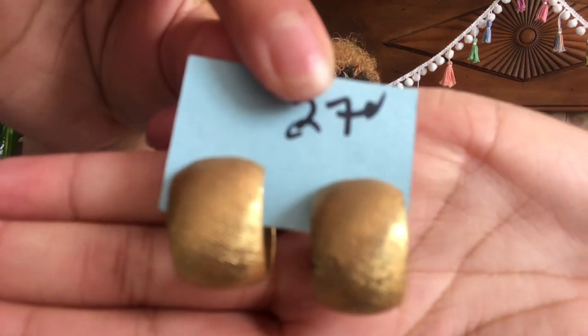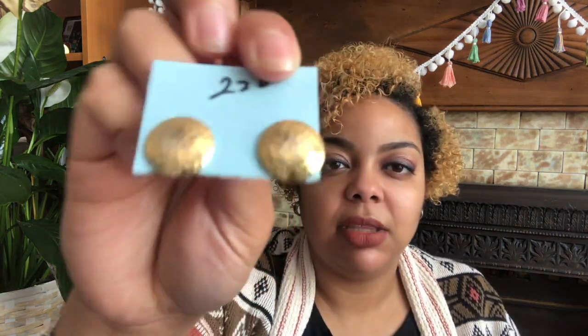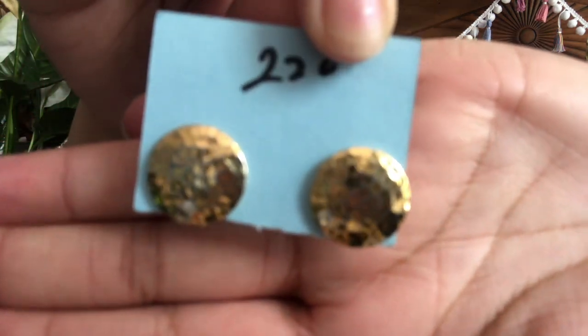I just went crazy — I saw one pair and decided to buy a bunch more. I got some gold chunky earrings — these have a little bit of ribbing in them and almost like a matte finish. They were $2.70, so I paid $1.35 for these. And then these are probably my other favorites — they're just that like hammered metal. These were $2.10, so again I paid a dollar ten for these.